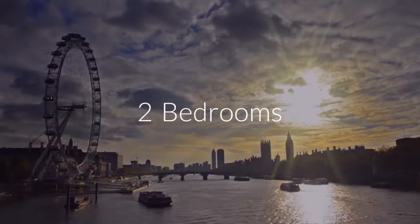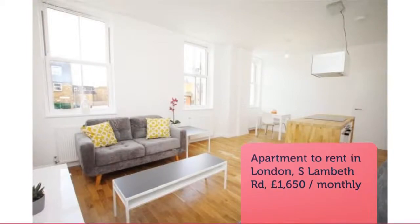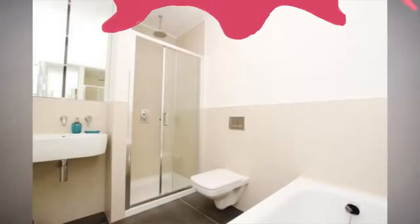Reduced on Rightmove on the 18th of March 2018, four minutes ago. Key Features: Newly Refurbished, Close to Transport, Double Glazed, Excellent Storage.